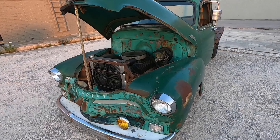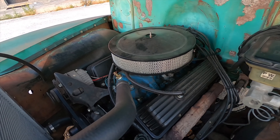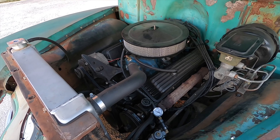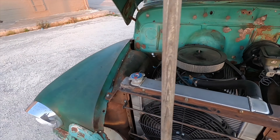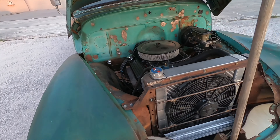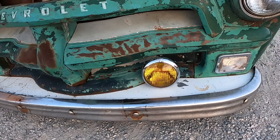Now under the hood we've got 350 cubic inches of naturally aspirated small-block Chevy engine, and a 350 turbo transmission I picked up out of a low-mileage, early 80s Corvette. On the firewall I've got the brake booster from the S10 donor, and I sprang for an aftermarket radiator and cooling fan to keep everything cool.